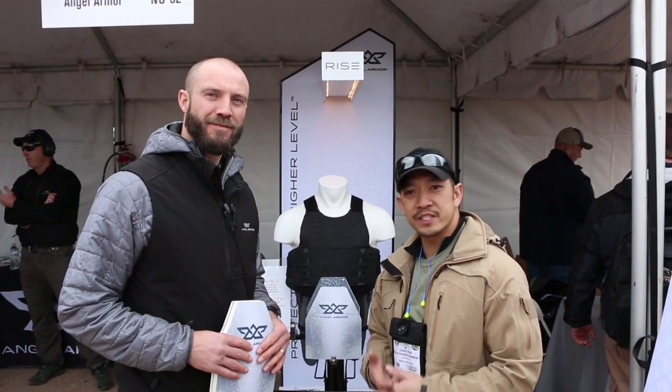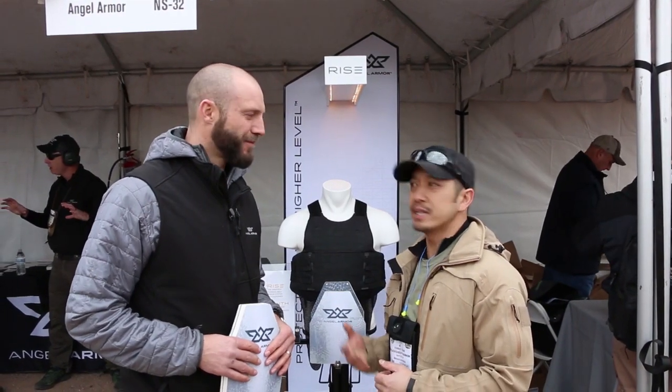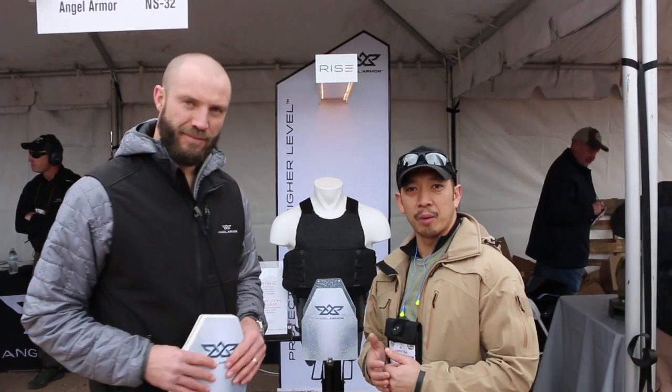Hey, how's it going, guys? Chris Tran back with you from Guns and Tactics Magazine at SHOT Show 2016. We're here at Media Day with Reid Dowdy. Reid is here representing a company called Angel Armor.